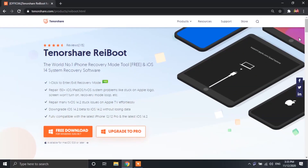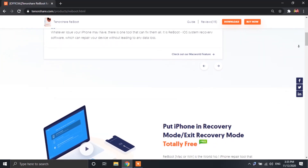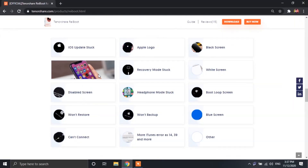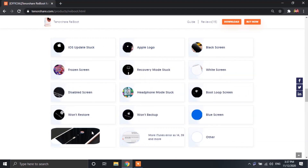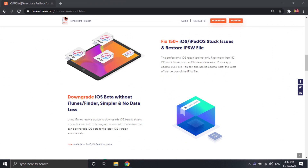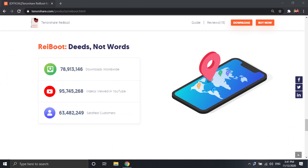To download this software, check the very first link in the description of this video. Let's take a look at some of the features before getting onto the actual process. With the ReiBoot software, you can fix over 150 iOS stuck issues like iOS update stuck, frozen screen, disabled screen, blue screen, white screen, boot loop screen, and a lot more. You can also fix iTunes backup and restore errors with a high success rate and without any data loss. You can also easily downgrade your iOS beta firmware to the latest iOS version. There's a lot more the software offers — check their website to learn more.